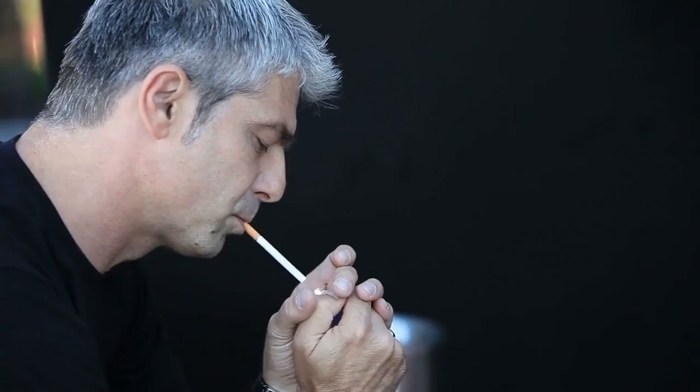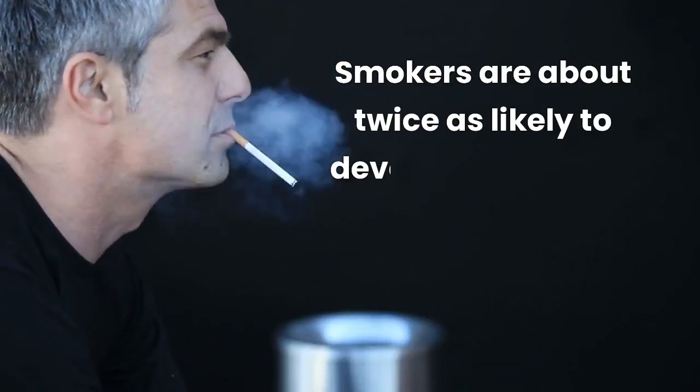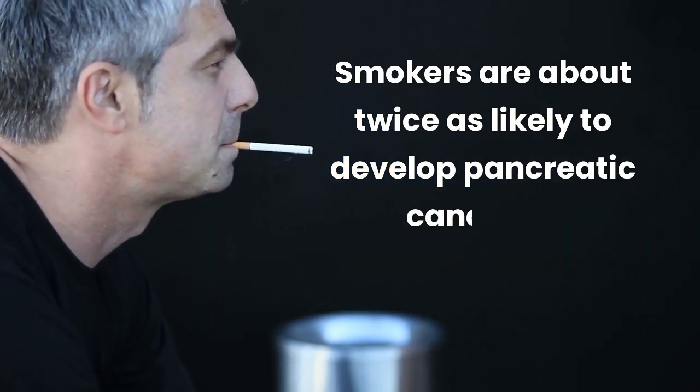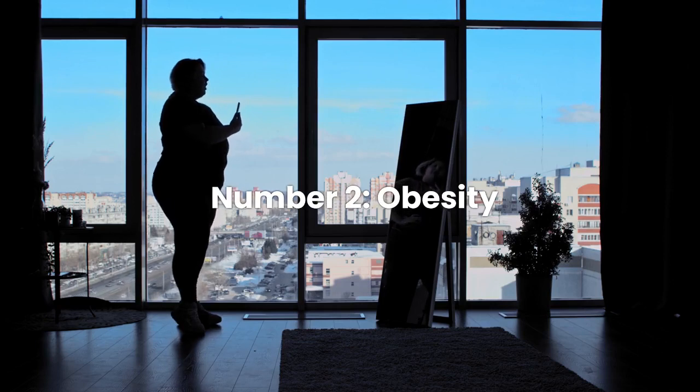Risk Factor Number 1: Smoking. Smoking is the most important modifiable risk factor for pancreatic cancer. Smokers are about twice as likely to develop pancreatic cancer as non-smokers.